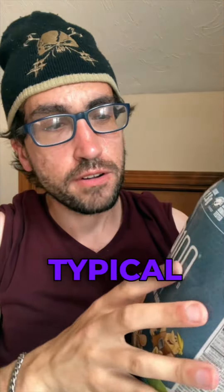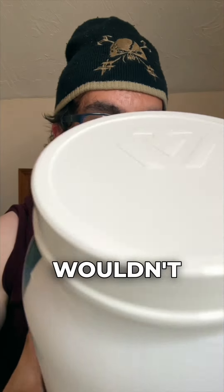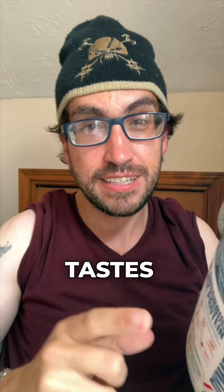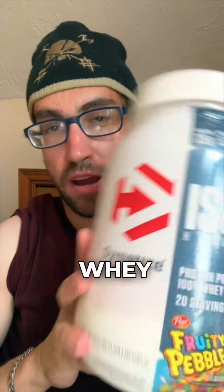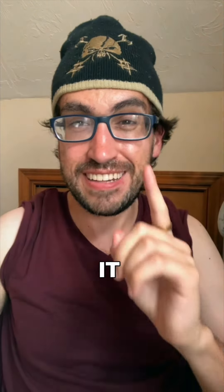First off, let's talk about the macros. Typical Dymatize — it has 25 grams of protein. Not sugar, that wouldn't be good! 25 grams of protein. Sugar: it only has one gram. For a Fruity Pebbles flavor, one gram of sugar — you cannot beat that. Two carbs, one gram of fat. So typical whey protein, but that 25 grams of protein is really nice, especially with only one gram of sugar.